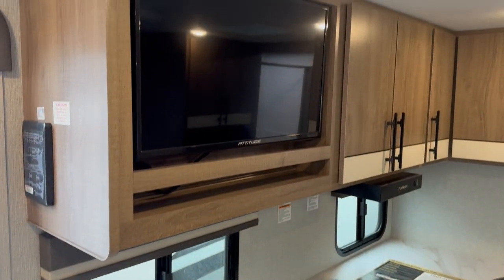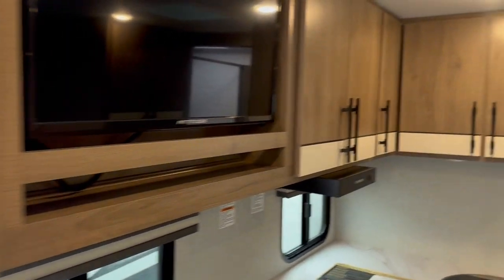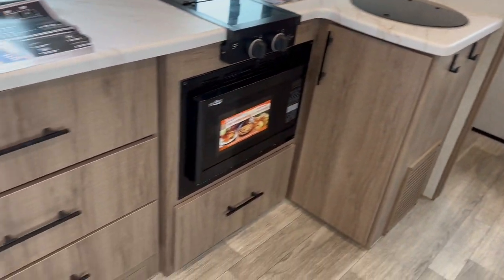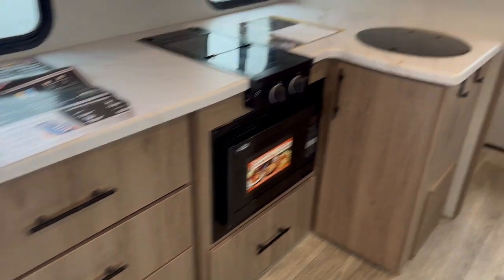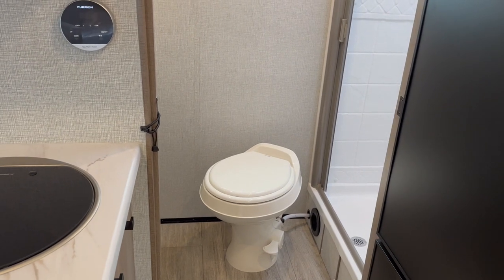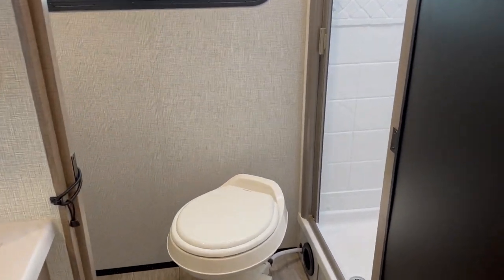TV above. Your control panel is just inside the door to control all your features and functions. Great storage above and below. Again, you're at 3,850 pounds on this single axle travel trailer — perfect for the couple on the go. If you want to bring a friend along or you've got a grandkid or kid to bring along, you've got room there on the couch for extra sleeping.